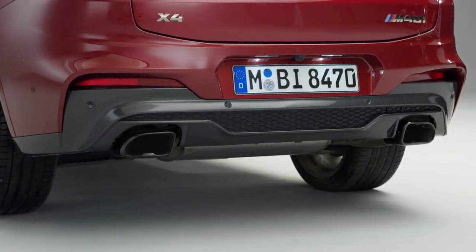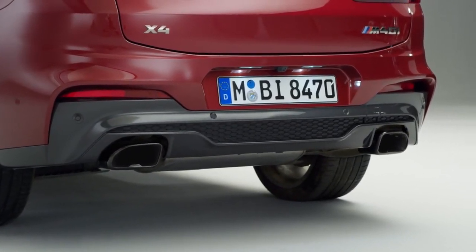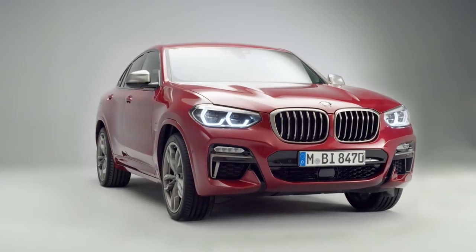The top-of-the-range drivetrain for the all-new BMW X4 is the established 3-liter petrol engine with 360 horsepower, which has been optimized for slightly increased torque.